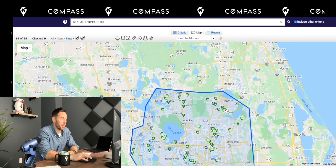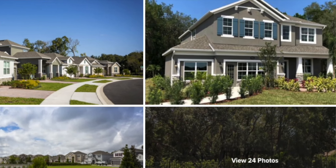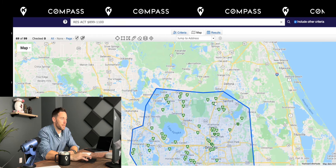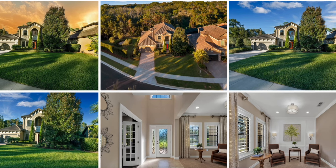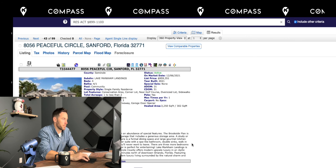Heading up toward Lake Mary, you can find some resales or new construction homes that look like this. Heathrow will have some resales or a potential new community over here — I think Lennar is building this one. Yes, Lennar at the Lake Markham Landings.